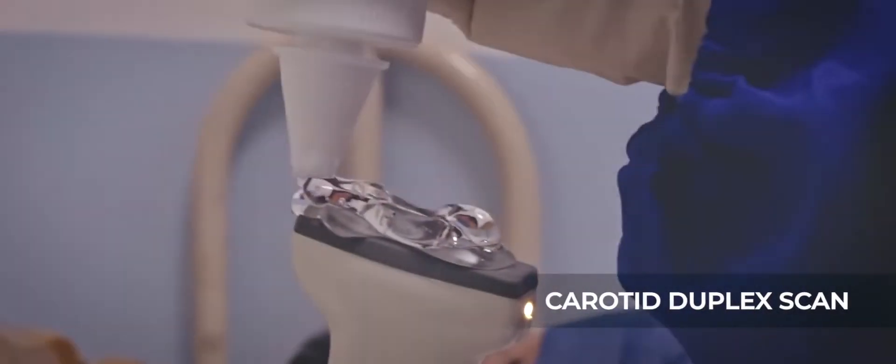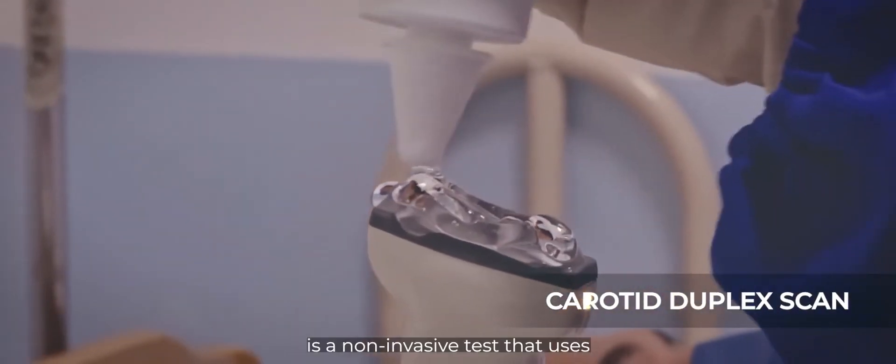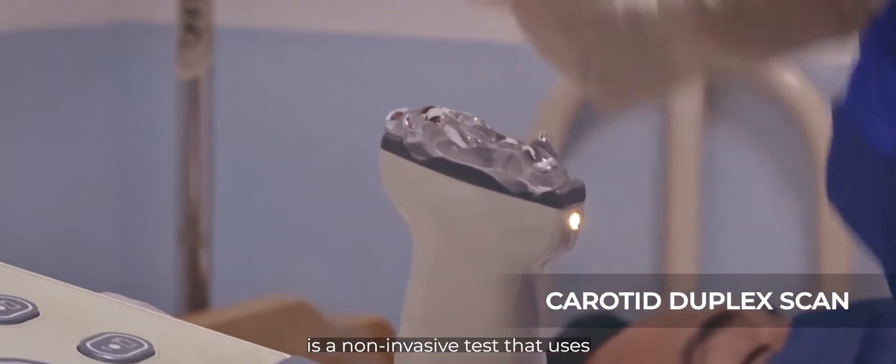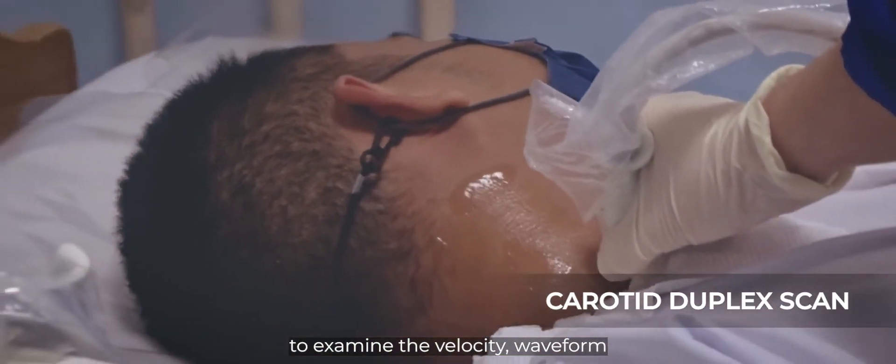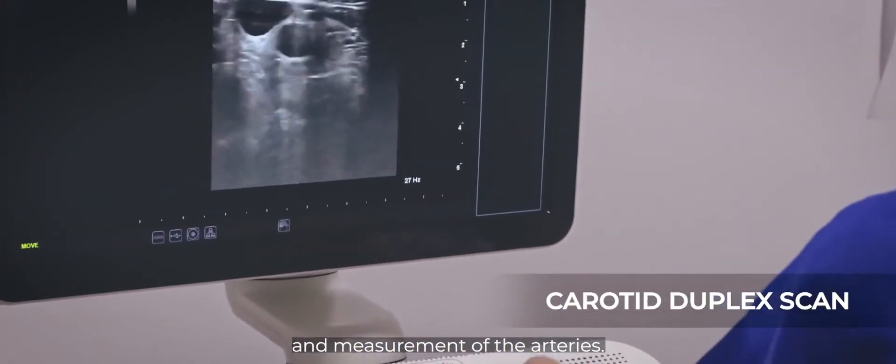3D Echo is a non-invasive test that uses high-frequency sound waves or ultrasound to examine the velocity, waveform, and measurement of the arteries.